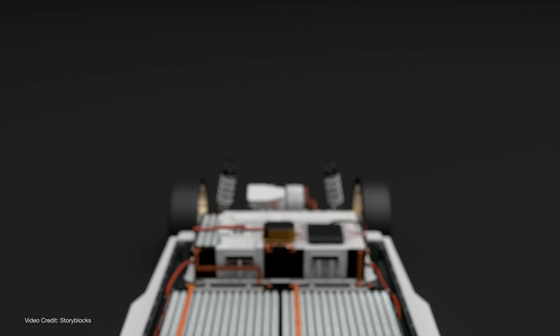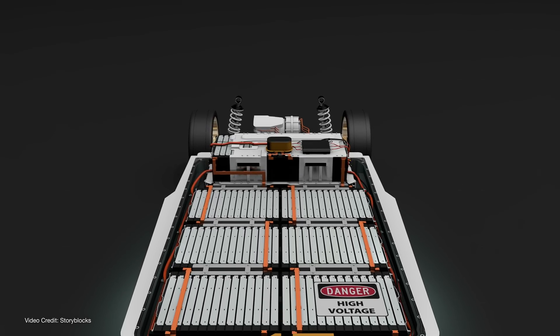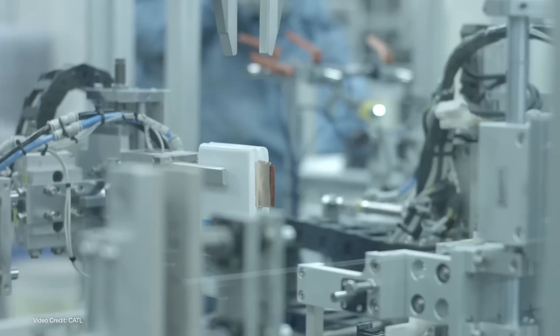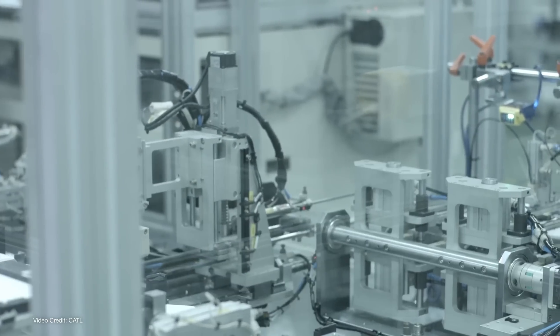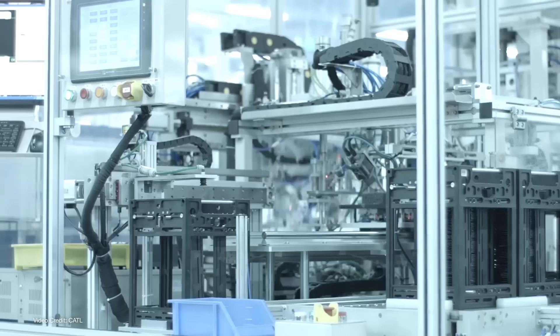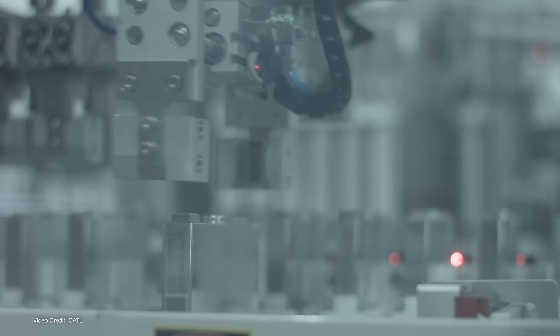When we consider the energy density at a pack level, that figure will be lower than the one quoted, since we have to take into account things like power electronics that live outside the cells but inside the battery pack. However, that volumetric energy density is still very impressive. As a reference, CATL, the world's largest EV battery manufacturer, currently offers a volumetric energy density of over two hundred and ninety watt-hours per litre at the pack level for its LFP cells in its latest cell-to-pack battery design, and over four hundred and fifty watt-hours per litre for NCM chemistries in cell-to-pack designs.